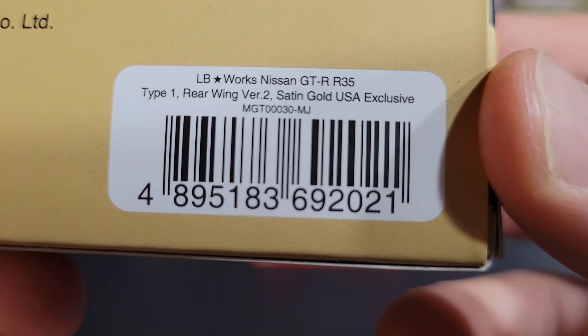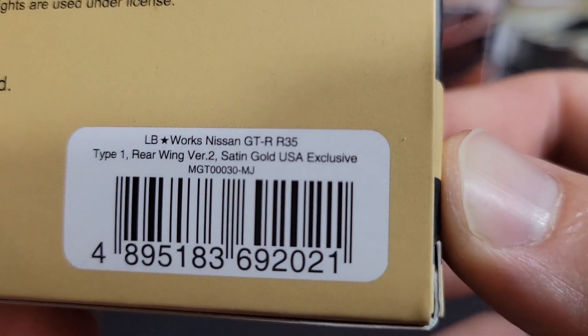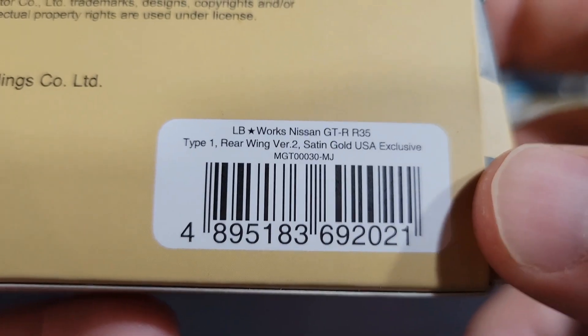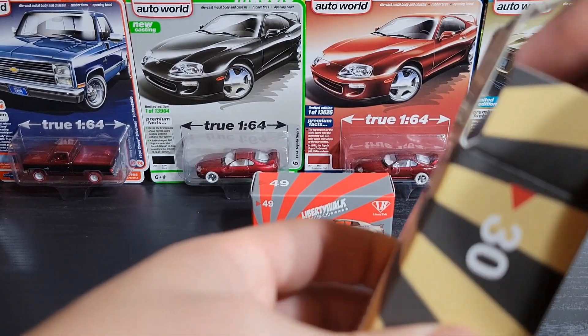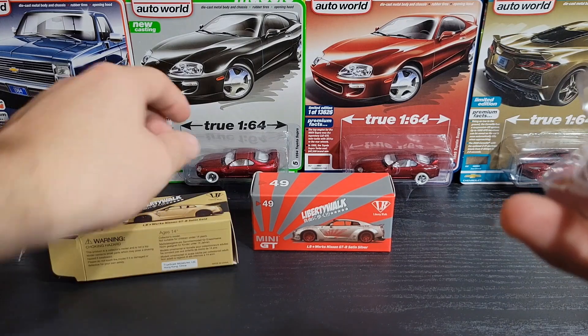There's your UPC. Looking at it now, this was actually a United States exclusive — I did not know that. Maybe the number 40 with the carbon fiber hood was a Japan exclusive or something. Anyways, we'll get this thing cracked open. I really like the paint on these two models, they look really nice.